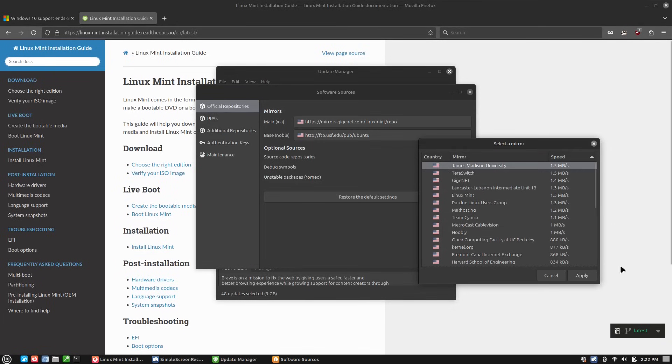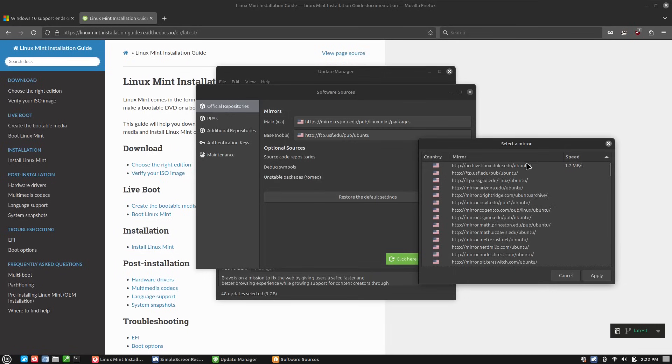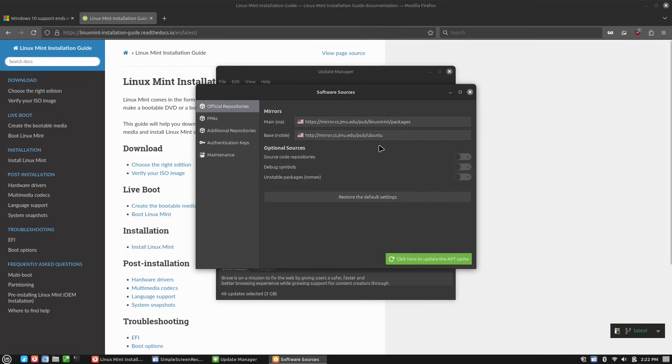We'll go ahead and pick James Madison University. Now you'll notice there's a new button up here to update the cache. We're going to look at the Ubuntu ones as well. This one actually defaults to a UK source, so you might definitely want to change that. JMU is the fastest there too, and the one it's set to is actually one of the slower ones. Let's go ahead and pick this one and apply it.